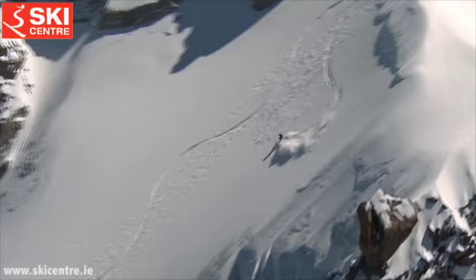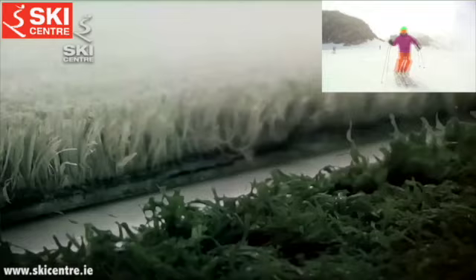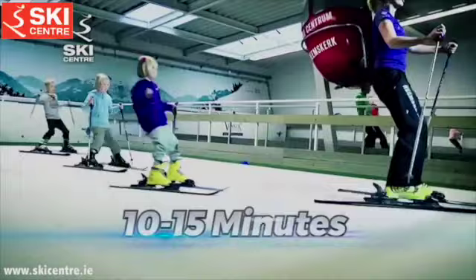How do you fit a 10km ski run into a building? Simple really — the Ski Center uses large carpeted treadmills that continuously rotate, giving the skier much longer runs. While a traditional slope gives you around 15 seconds of continuous skiing, the revolving slope provides you with an average of 10 to 15 minutes, with perfect weather guaranteed.